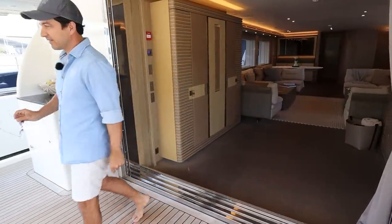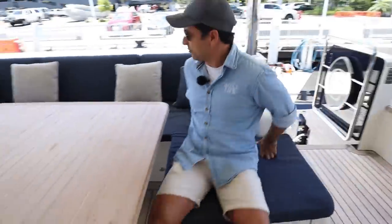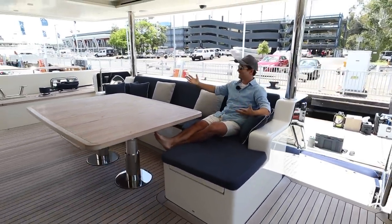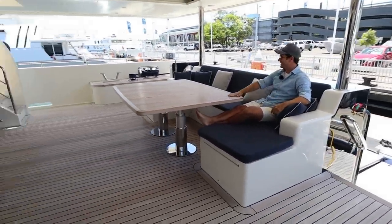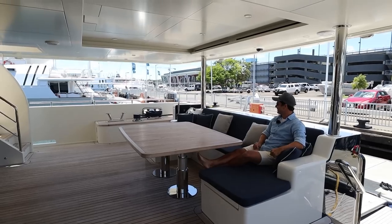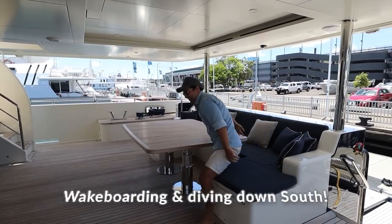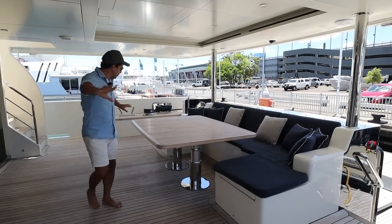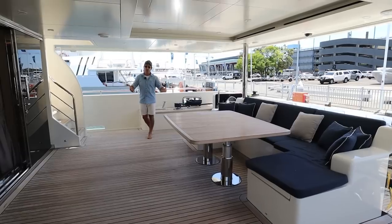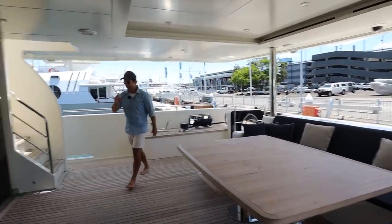Another great option out here — we've got these beautiful seats. Just imagine yourself in the top end on this: lunch set up, you've had a good fish for the afternoon, been burning around on the tenders, maybe doing some wakeboarding, going for a dive or a fish — this is what it's all about. Huge amount of space just here and you've obviously got a lot of protection from the sun.